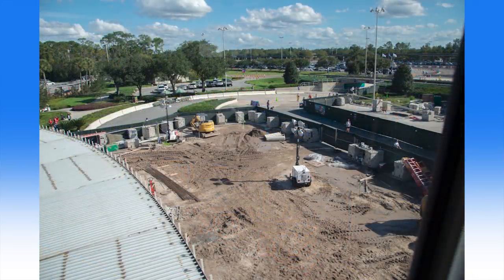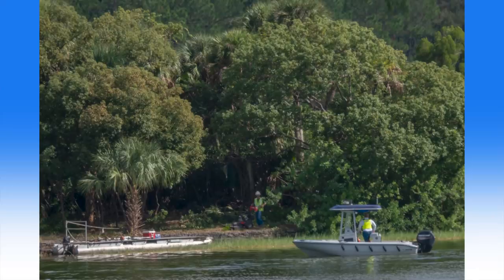Behind them, rebar can be seen, ready to be installed. And across the water on one of the islands in the Seven Seas Lagoon, workers were seen mowing and trimming some of the foliage. This could be in preparation for the fireworks displays that are shot from the lake's islands during New Year's Eve, which is quickly approaching.